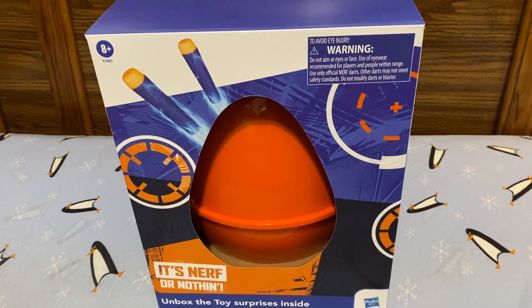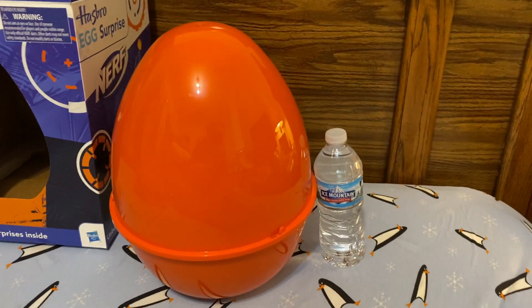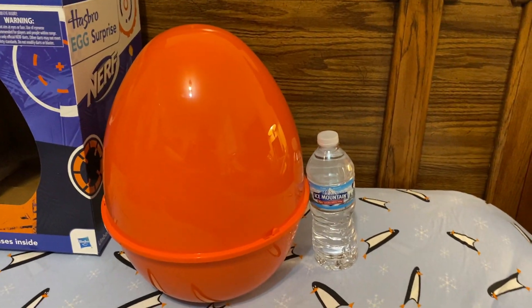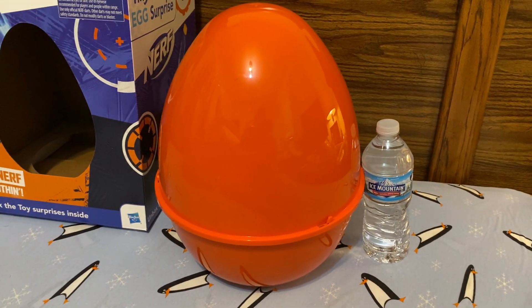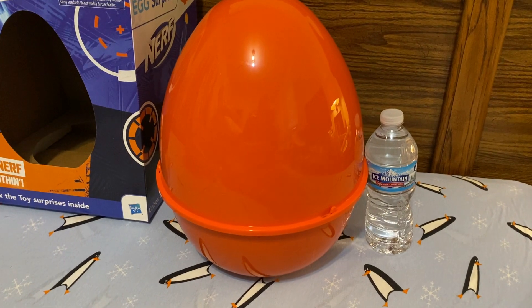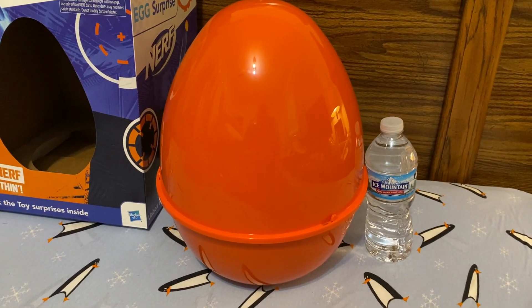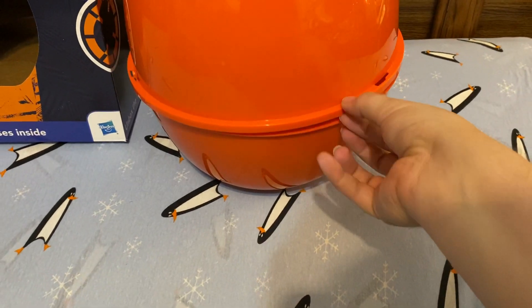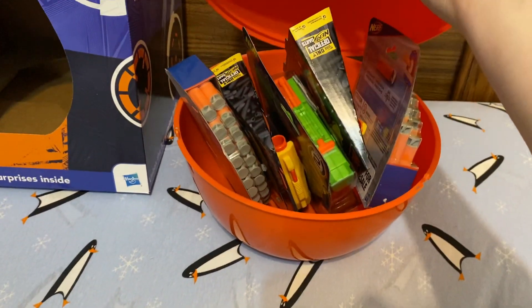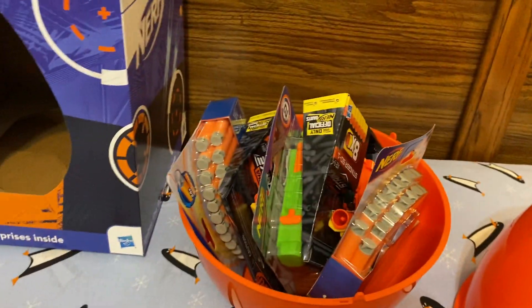Just to kind of prove size here — this thing is massive. We've got a regular bottle of water here and it's just absolutely dwarfed by this thing. Let's go ahead and crack it open — looks like it just slides open.